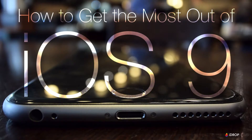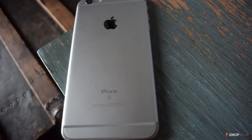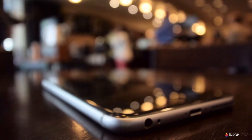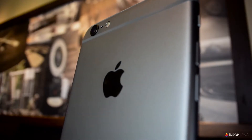Hey guys, Rex here with iDrop News, and today I'm going to show you how to get the most out of iOS 9. Now iOS 9 is Apple's most recent software update, and it's been out for a few months now. But I'm still discovering some new and useful features, so I thought I would share a few of them with you guys.